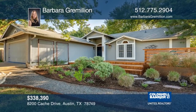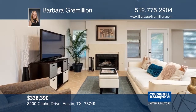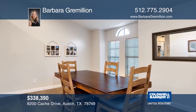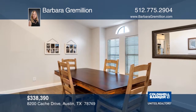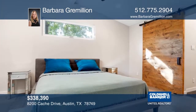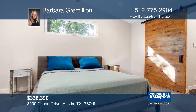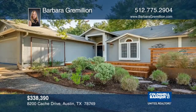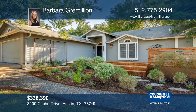This beautifully updated one-story home is on a quiet corner lot across from a cul-de-sac in South Austin. Features include scraped and smooth walls and ceilings, oak and hard tile floors throughout, and granite and quartz counters. The living space is bright and open with vaulted ceilings. The custom-designed landscaping is low maintenance. Schedule your private showing with Barbara Gramellion.